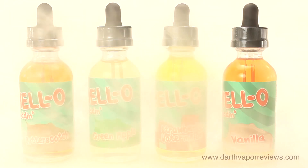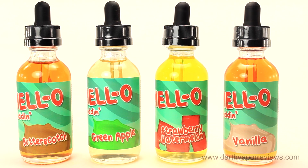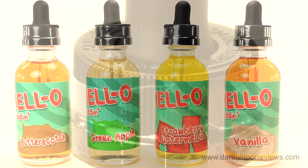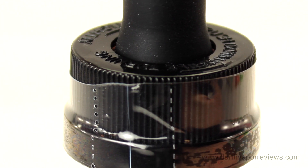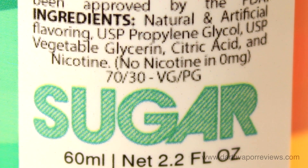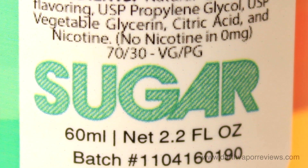Based out of California, Mellow Puddin is created in an FDA-certified lab using only the highest quality ingredients. They are 70-VG, 30-PG blends, available in 60ml glass bottles and 3 nicotine levels.